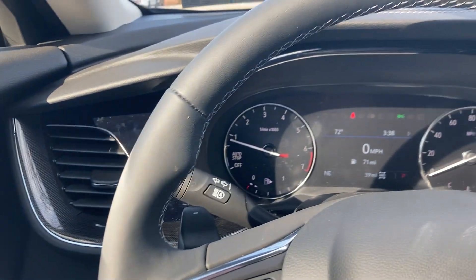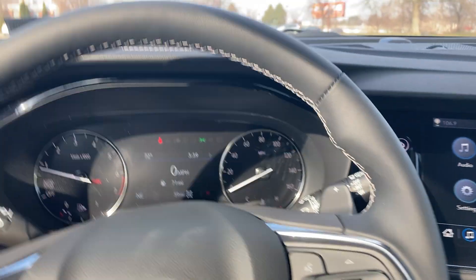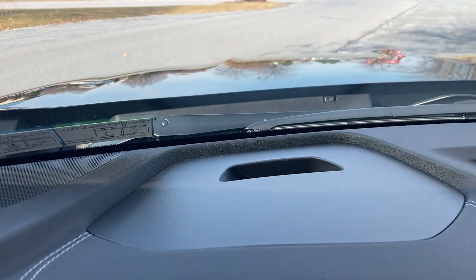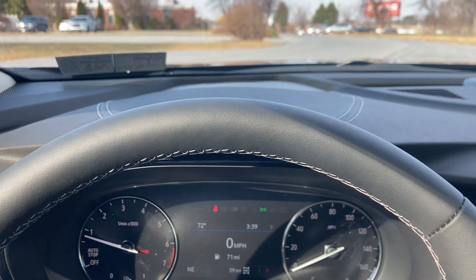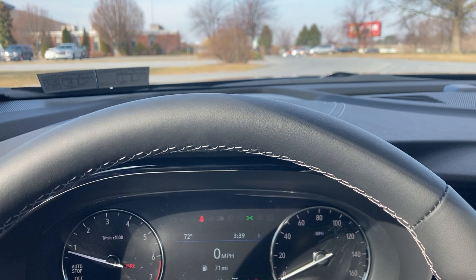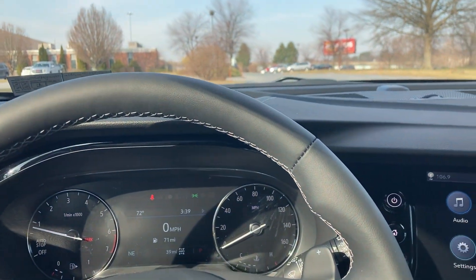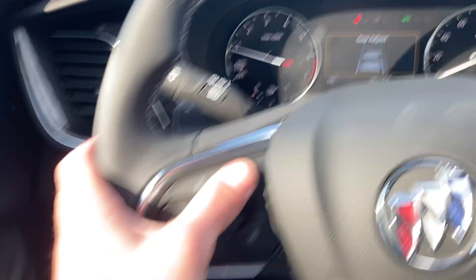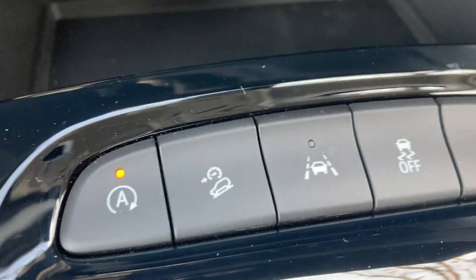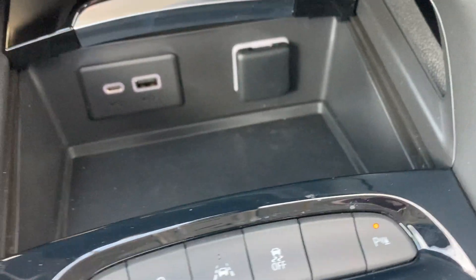On safety features: you've got side blind zone alert which will let you know on either side if someone is creeping up in one of those blind spots, keeping you from merging into another vehicle. You've also got forward collision alert — a red light will flash up front if someone jumps out in front of you or slams on the brakes. It also has low-speed forward braking to help assist braking before getting into a collision. You have standard lane keep assist that will actually steer itself back into the lane if you doze off or become distracted. You can adjust all these settings and the sensitivity right from the steering wheel, and the rear parking sensors can be turned on or off from up front.